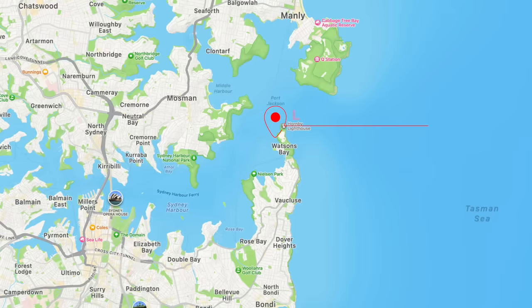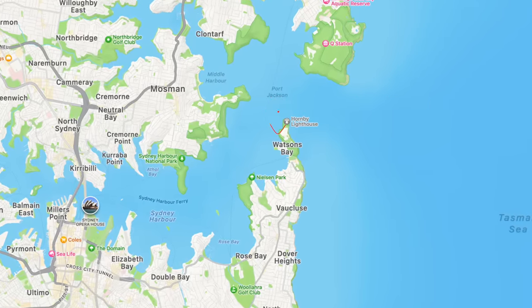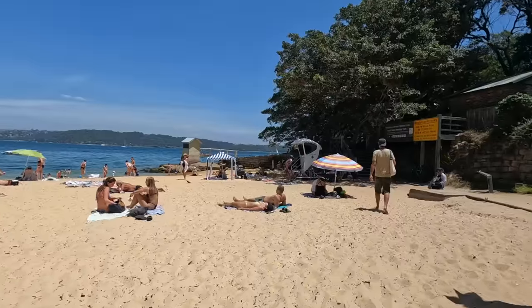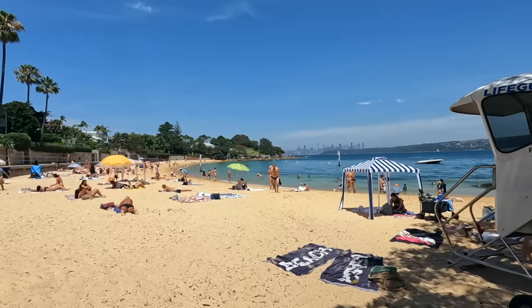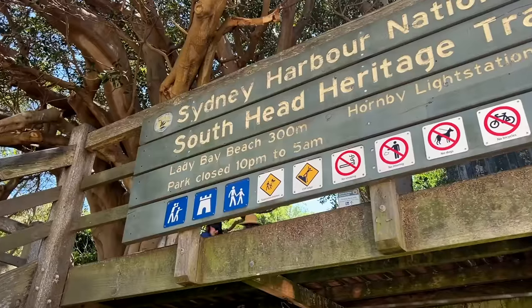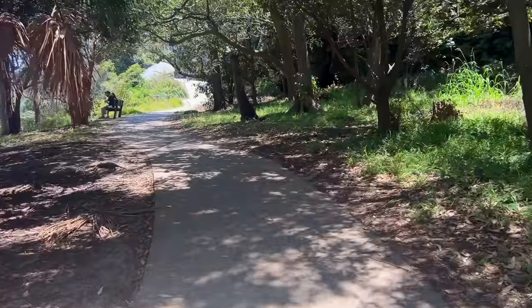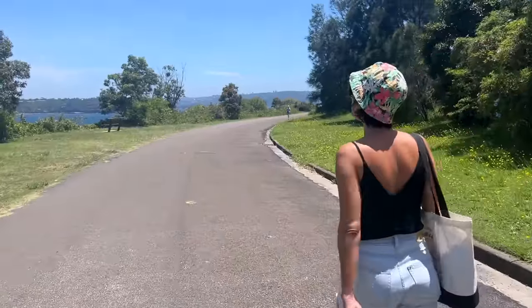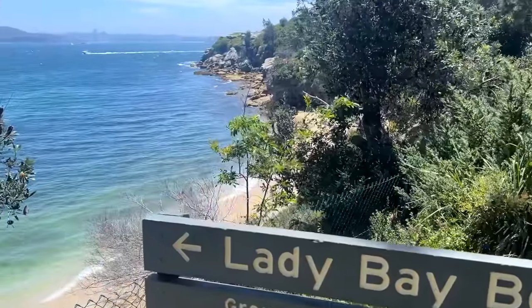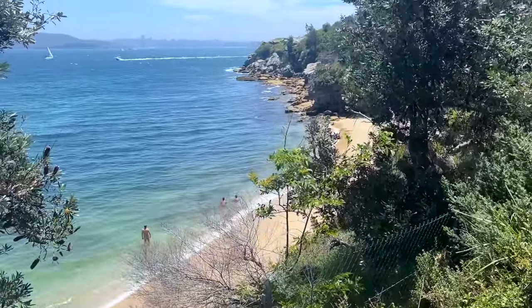The next nude beach is in the southern part of Sydney and it's called Lady Bay. This nude beach is near the popular Camp Cove Beach, so come early on sunny days because the parking lot fills up quickly. North of Camp Cove you'll find a hiking trail that takes you towards the nude beach. It's hard to miss because other than the huge sign, you may also see naked people from the trail.